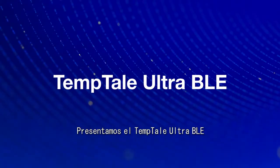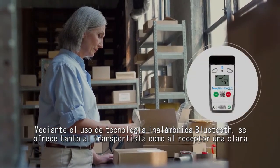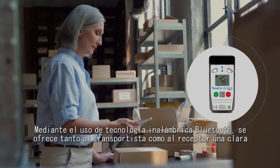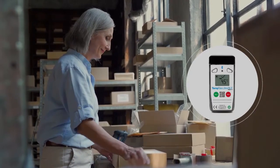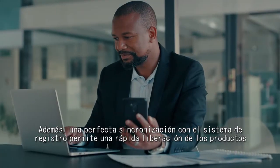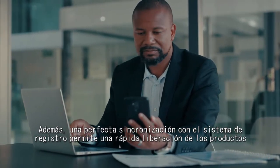Introducing the Temptail Ultra BLE. Using wireless Bluetooth technology, it provides shippers and receivers with clear evidence of temperature excursions without opening the package. Plus, it provides seamless synchronization to a system of record to speed product release.